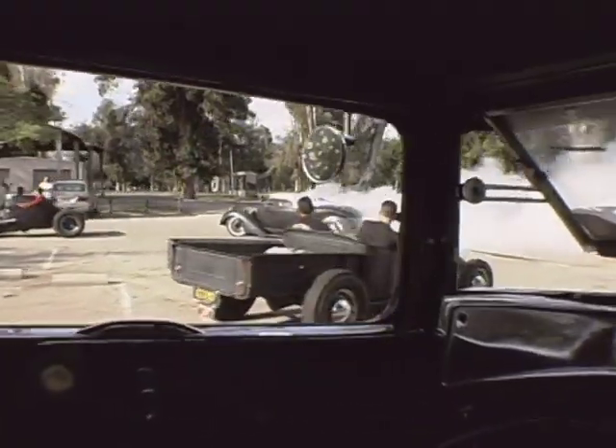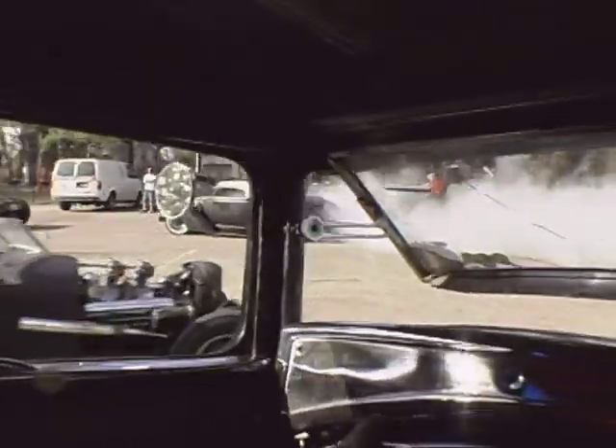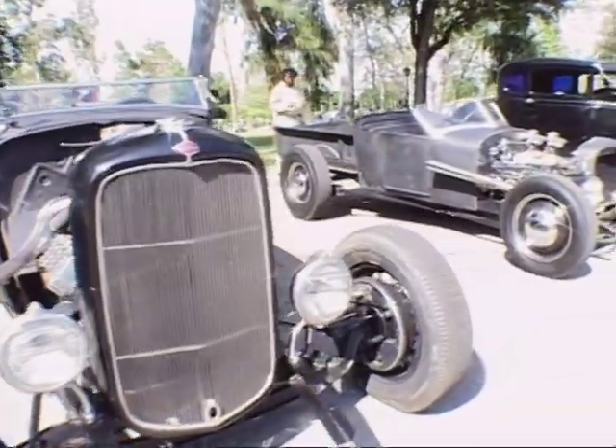A freelance photojournalist pulled up and said, 'Hey, what do you guys call these kind of cars?' And our member replied, 'I guess you'd call them rat rods.'